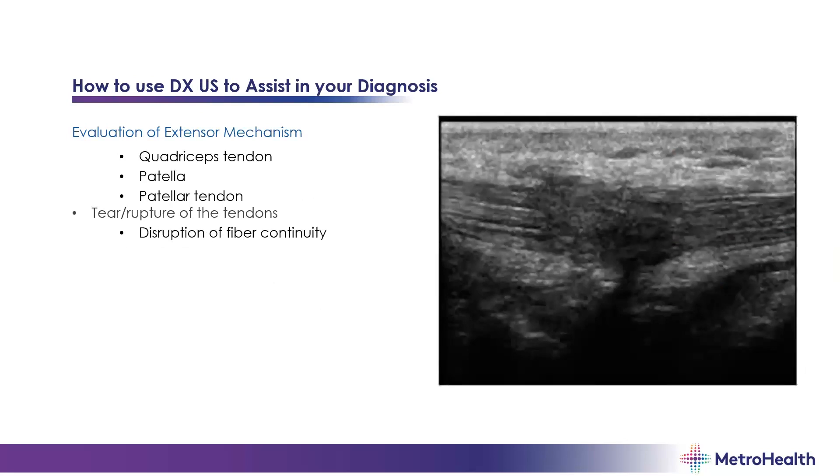For the extensor mechanism — your quad tendon, patella, and patellar tendon — these are urgent or emergent issues. You're looking for major ruptures. Note the linear nature of the tendon off to the sides of the screen and look for disruption of the tendon in between. Sometimes there will be significant fluid collection with a hematoma if there's a tear. You should already have a strong suspicion for full tendon tear from your physical exam before scanning.